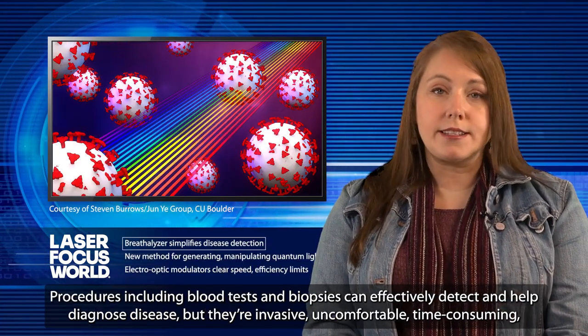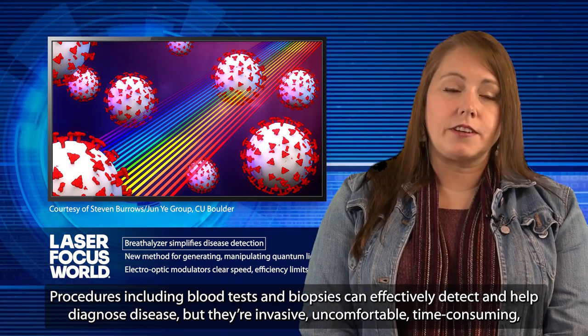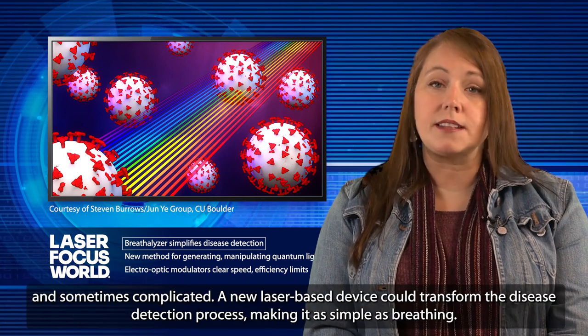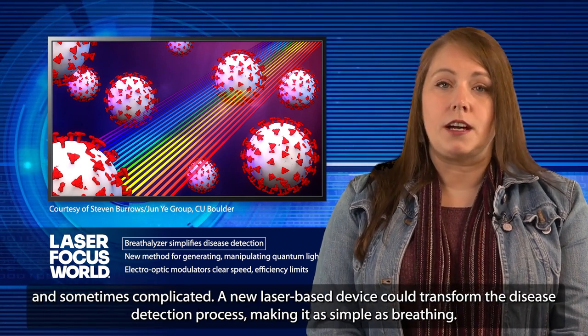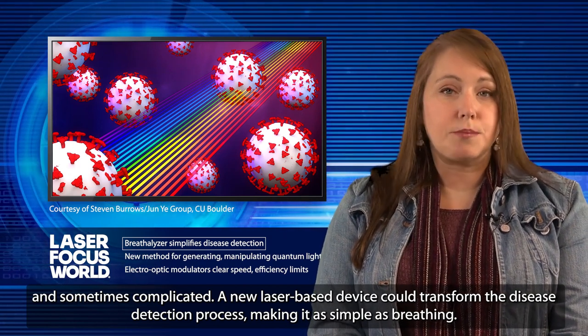Procedures including blood tests and biopsies can effectively detect and help diagnose disease, but they're invasive, uncomfortable, time-consuming, and sometimes complicated. A new laser-based device could transform the disease detection process, making it as simple as breathing.